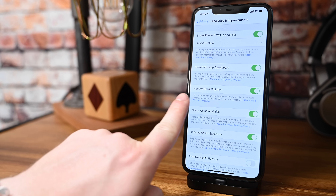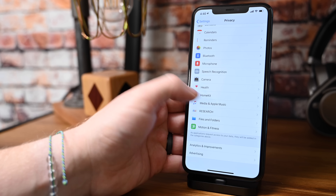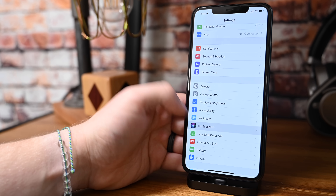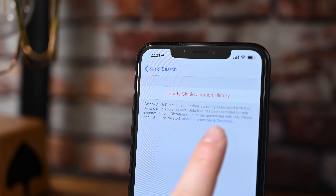If you go into your Siri settings, you can actually delete any of your history that has been uploaded to Apple. So any of your shared recordings — if you want to delete any of that — it's very easy to do right from within Settings.